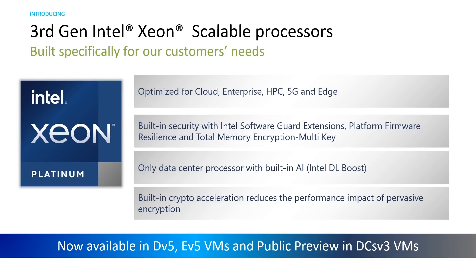Earlier in the keynote, I noted the public preview of DCSV3 is now available. At Microsoft Ignite, it was announced that the DV5 and EV5 for general purpose VMs built on Intel's third generation Intel Xeon Scalable Processors are now GA. We're really excited with the performance potential of these new VMs, which will deliver up to 15% increased performance and better price-to-performance generation over generation.